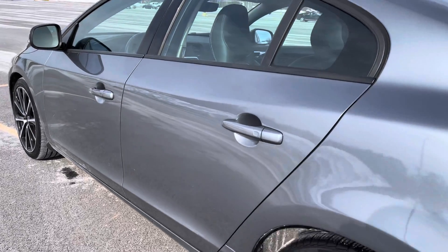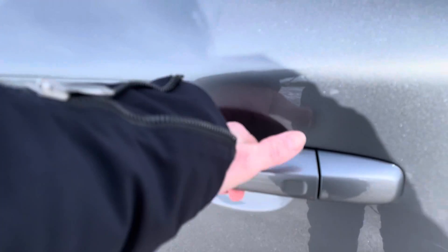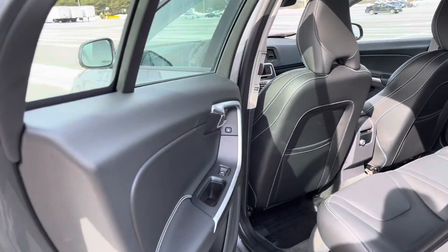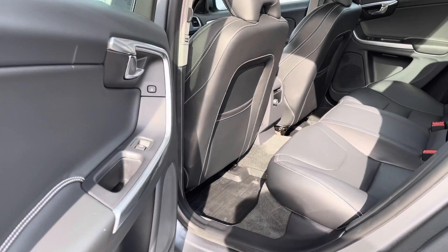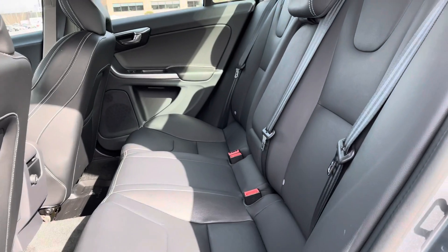Keyless entry means that I have the key in my pocket — I'm going to put my hand right here and you'll hear it click open, then you can pull on the handle. You always have to wait a beat. Sometimes people just grab the handle and expect it to open, but it needs to sense your hand and then it'll open.